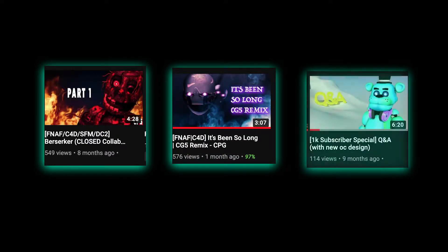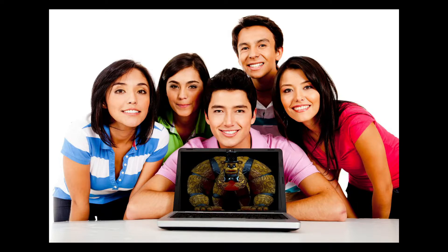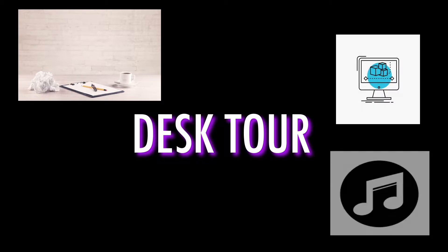During this time I'm not going to be doing a collab, a full animation, or even a Q&A. I'm going to be doing something that won't take as much time of your lives — it's going to be a desk tour. I want to show you guys my desk and my workspace for the videos I do, including animations and my music.